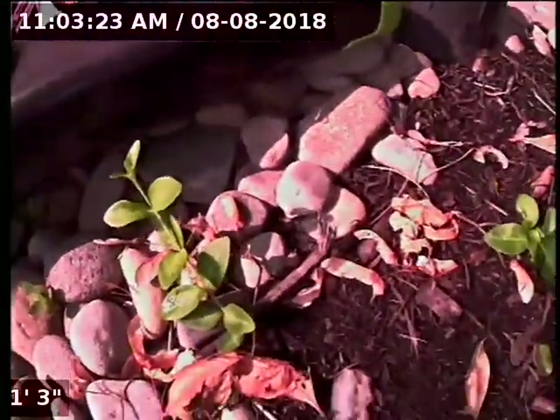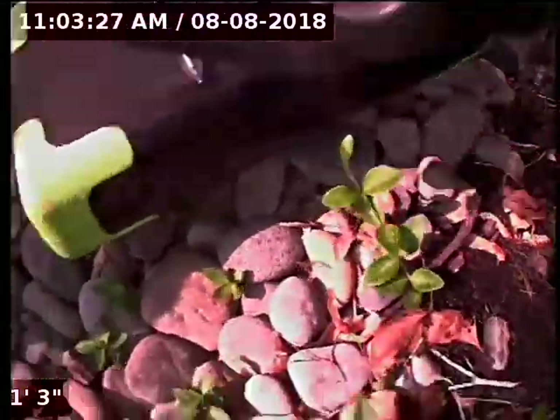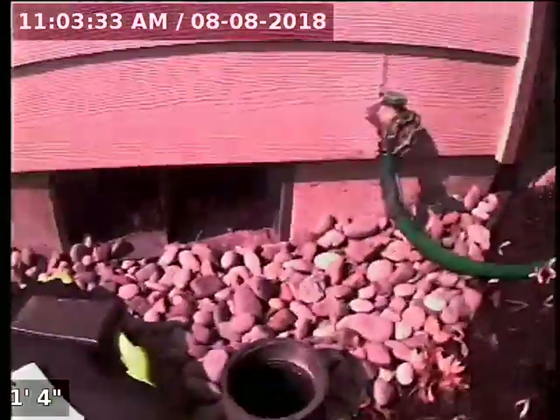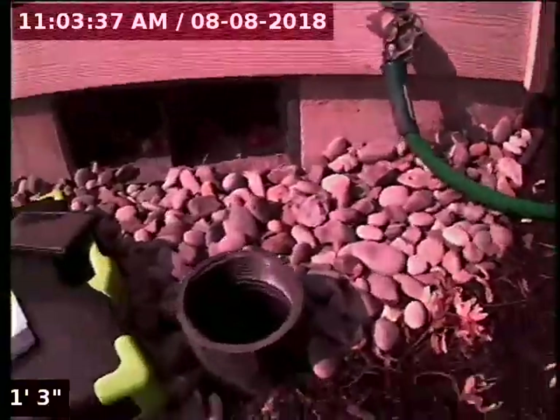Good afternoon. This is Jeff with Sewer Tech Northwest. Today we're at property address 12739 Southwest Danbush Court here in Tigard. We're located at the front of the home, just off to the left of the front doorway. We have a 3-inch ABS cleanout as our point of access. I'm going to insert the camera and check the overall condition and serviceability of the sanitary sewer line.